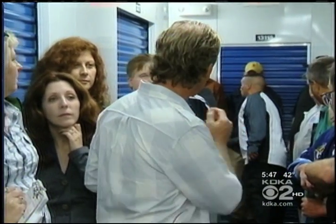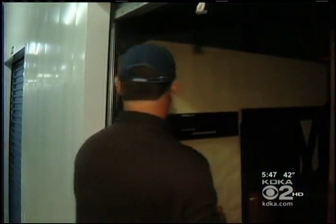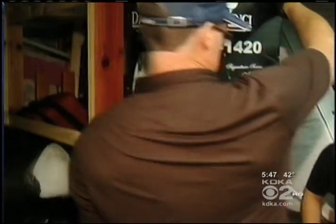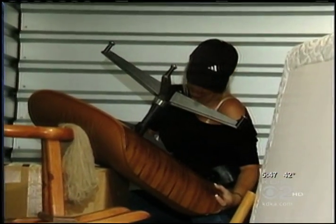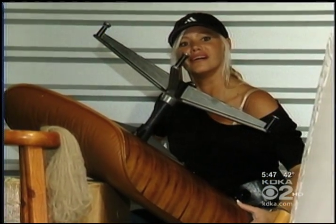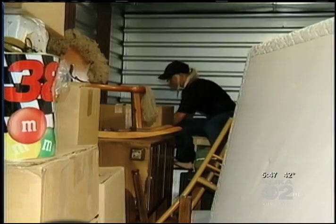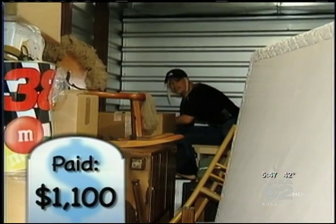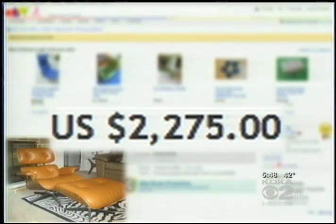Auctioneer Gene Gornick presides as the bidding heats up, eventually reaching $1,100. It goes to Josh and Shelly, who wanted it because of something they spotted in the back — Herman Miller furniture. That's an expensive brand. They paid $1,100 for the unit and wound up selling that Herman Miller chair and footstool for nearly $2,300 online.